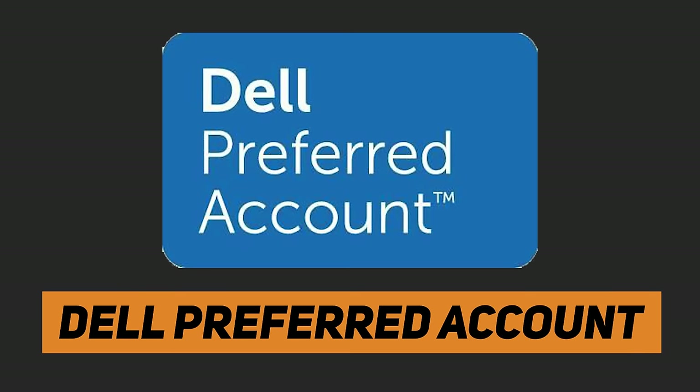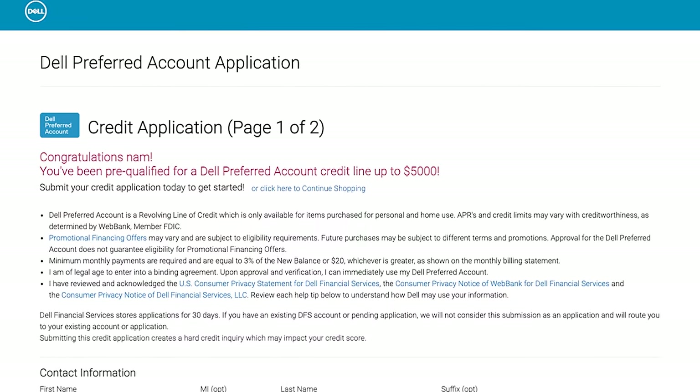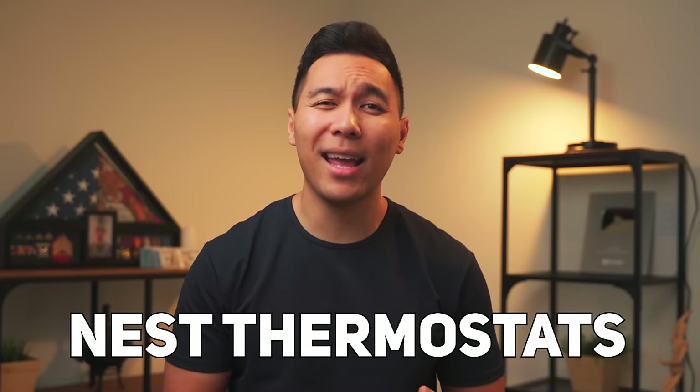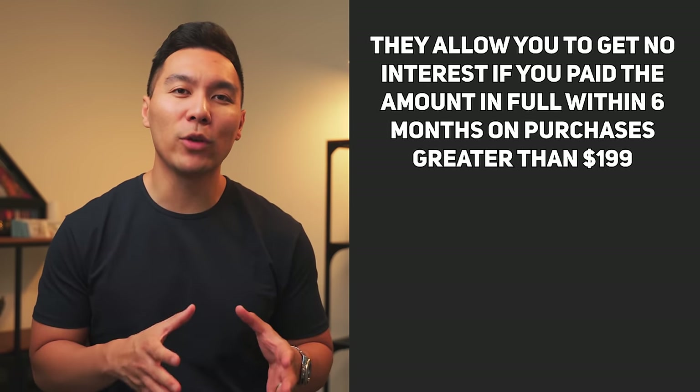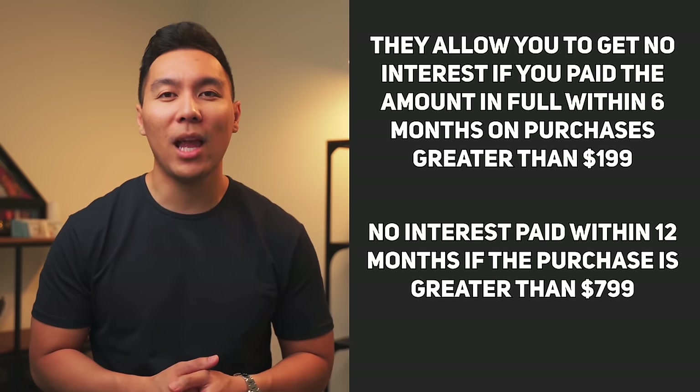The next company we'll talk about is Dell, which has an account called the Dell Preferred Account — essentially a store credit account you can only use at Dell. When I pre-qualified, they approved me for a $5,000 starting credit limit. Dell's website offers more than just Dell products — you can also buy electronics like Bose headphones, Nest thermostats, and cameras. From time to time they offer promotional financing: no interest if paid in full within six months on purchases over $199, and no interest within 12 months on purchases over $799. These offers do change, so keep an eye out.